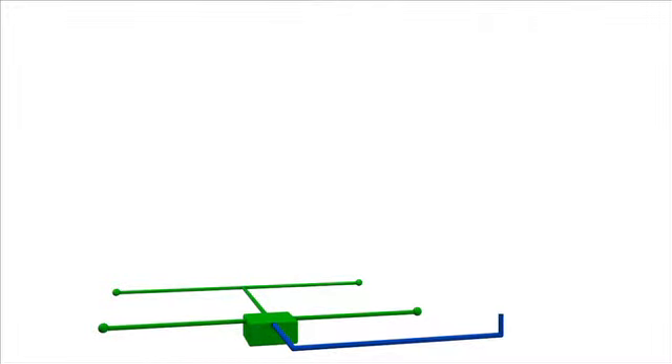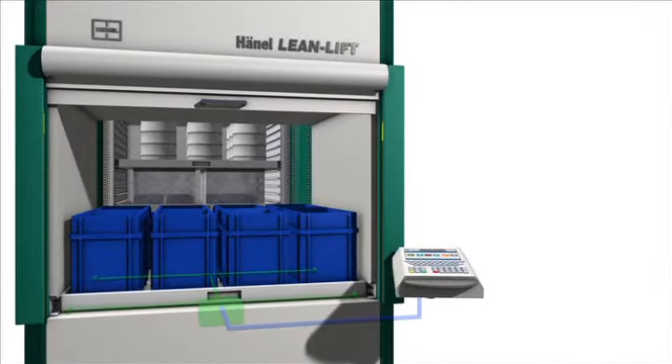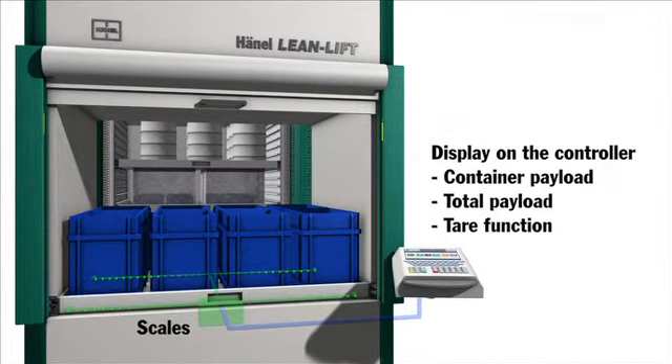Accurate weights recorded with the Haino weighing device. The Haino lean lift and the Haino multi-space are equipped with a weight management system as standard.